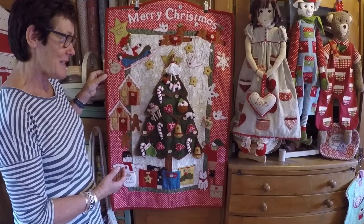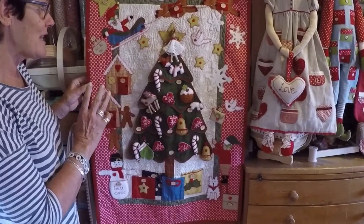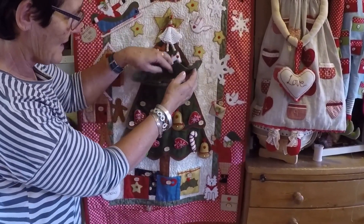I'm really proud of this. We've made it in two kits, two colourways. It's got lots of interactive things for children to do. Obviously these little motifs can all be popped off, and underneath we've got little pockets as well.